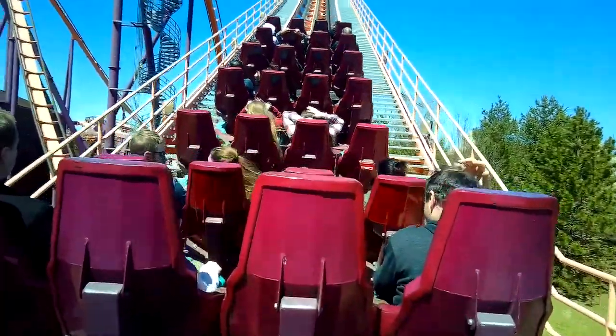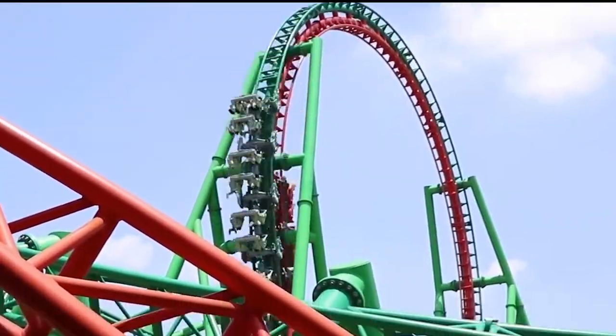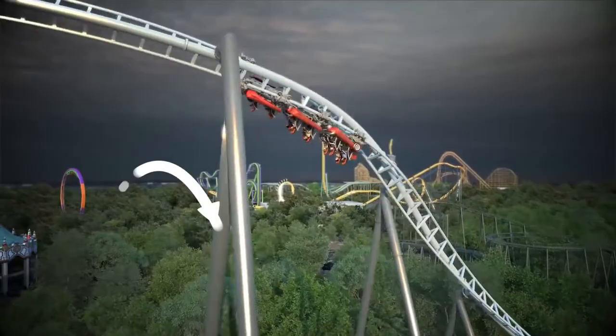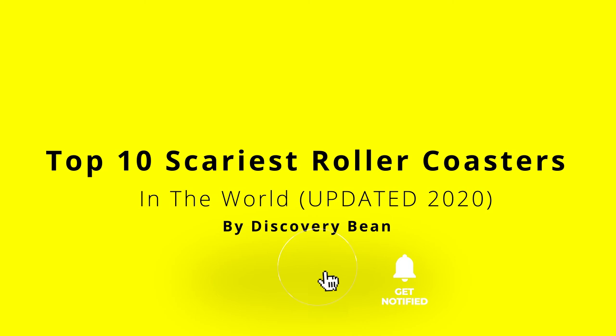Are you ready for a wild ride? In today's episode, we're gonna show you 10 scariest roller coasters in the world that will blow your mind. Don't forget to hit the subscribe button and the notification bell so you won't miss a video. Now, let's get right into it.